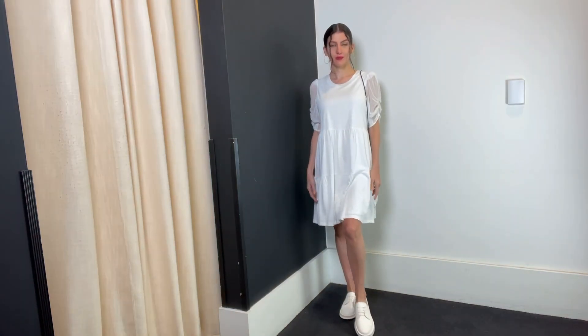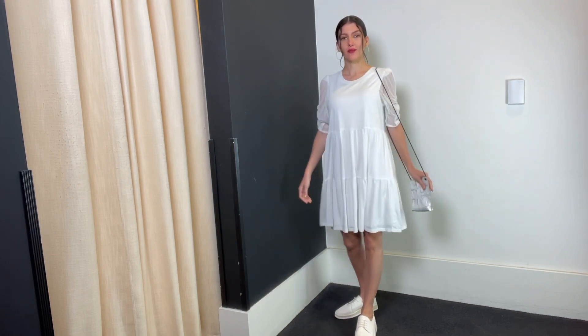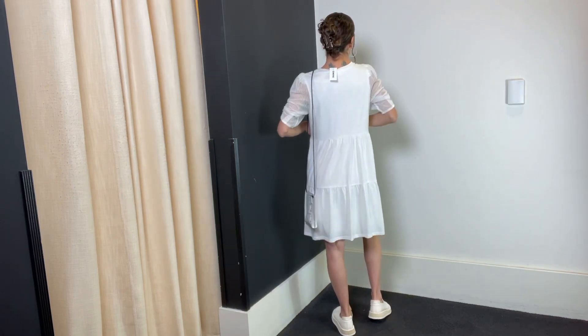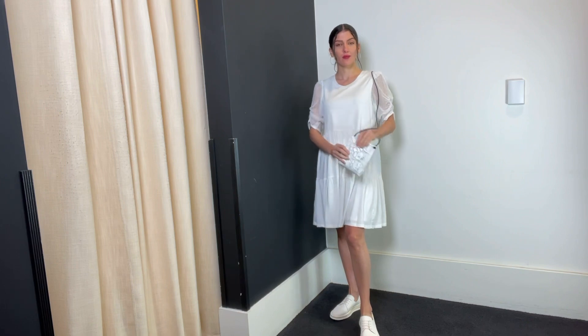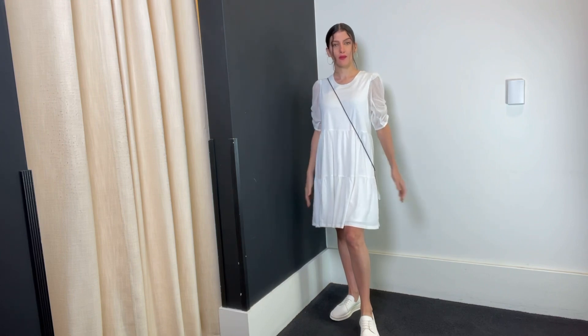Here's a dress you could run around in all day and feel comfortable but look adorable. It's lined with a thin layer of cotton with an overlay of cotton tiers — tiers being a big trend. The lightweight sleeve gives you coverage but keeps you cool. The dress is really reasonable at $99. We've put a little cell phone bag with it. It works crossbody and stays closed by design — just large enough for a credit card, a little cash, lipstick, and your phone.